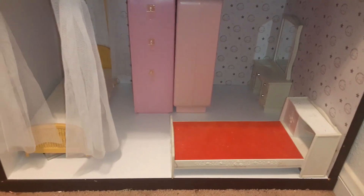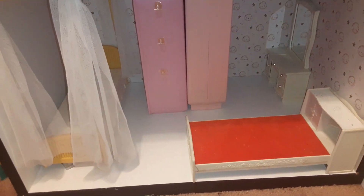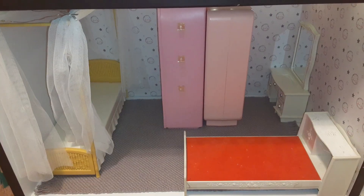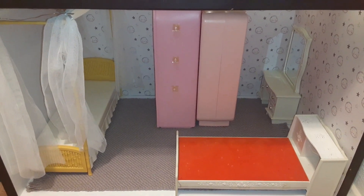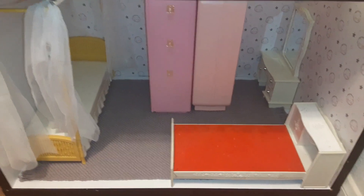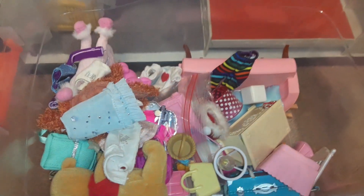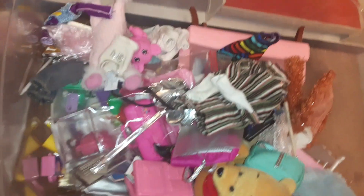Hi guys, so this is the preteen and teen girls bedroom. I'm going to be using this as a rug in there — it's just like a woven placemat. These are some of the furniture pieces I'm going to be using, and I have a whole bucket full of items that I'll be adding to the bedroom as accessories and furniture pieces.